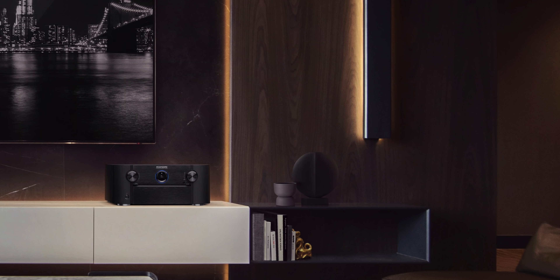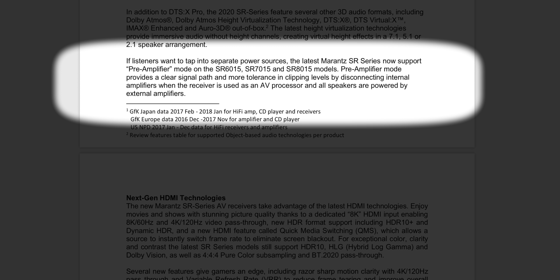With the SR8015 and an external amp, you can set up a 13-channel system — 7.2.6 or 9.2.4 — giving you a bit of flexibility, but only on the $3,200 model. Denon and Marantz are very similar, and preamp mode is available on the Marantz AV receivers starting from the SR6015 on up, so the minimum barrier for that is $1,600.